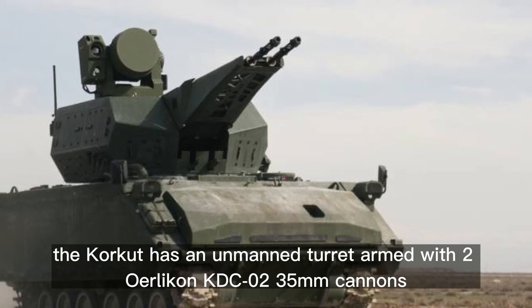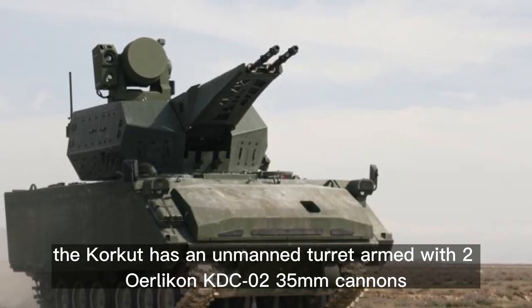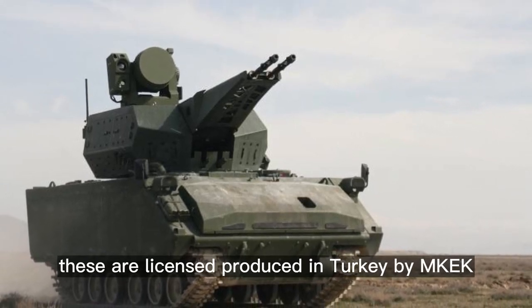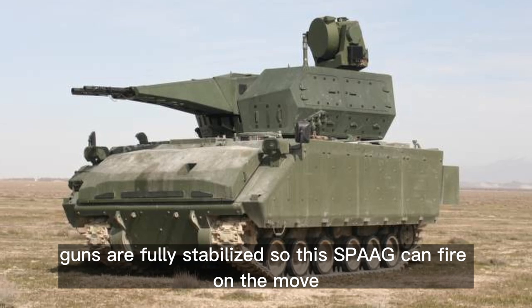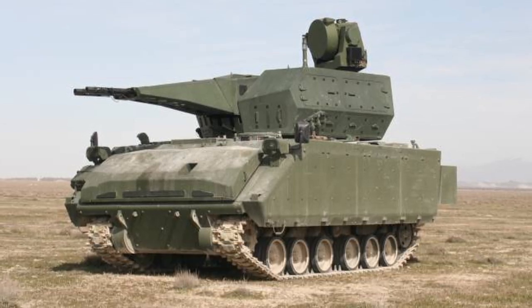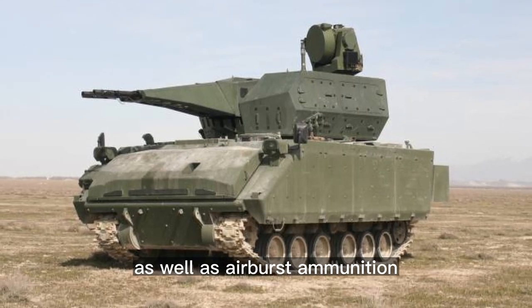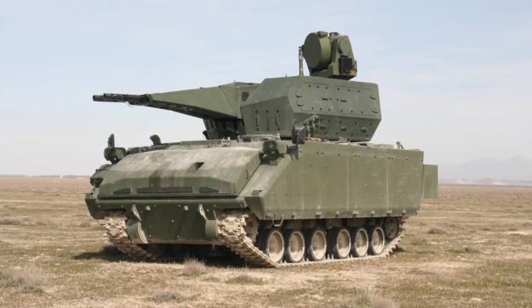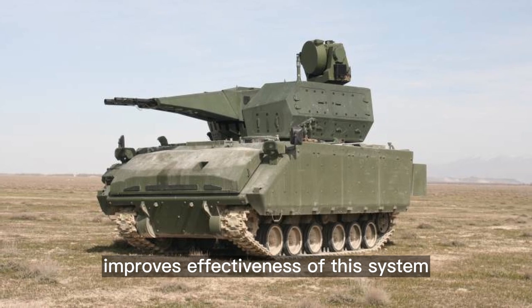The Corkut has an unmanned turret armed with two Oerlikon KDA 35mm cannons, which are license-produced in Turkey by MKEK. The guns are fully stabilized, so this SPAAG can fire on the move. It can use conventional 35mm ammunition as well as airburst ammunition, which is also produced by Aselsan. The use of airburst ammunition significantly improves the effectiveness of this system.